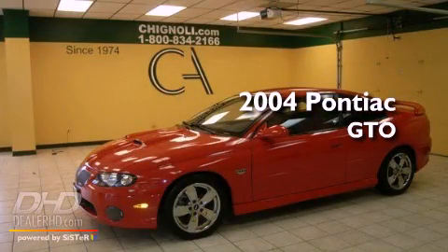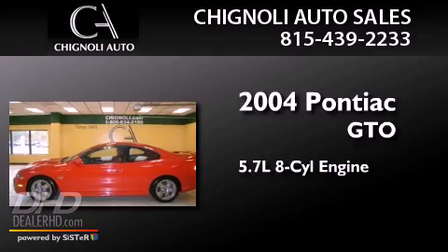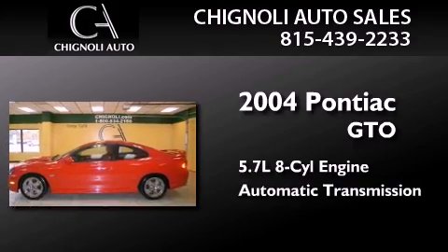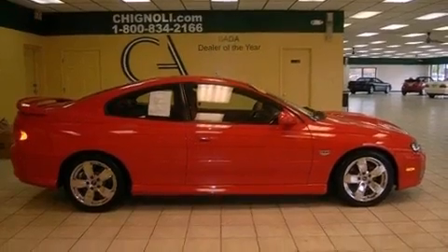This is a 2004 Pontiac GTO. It has a 5.7-liter 8-cylinder engine and an automatic transmission. All of the following features are included.